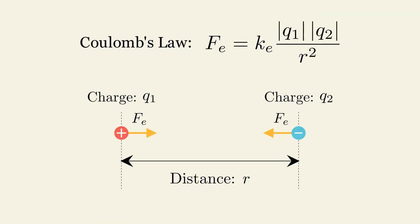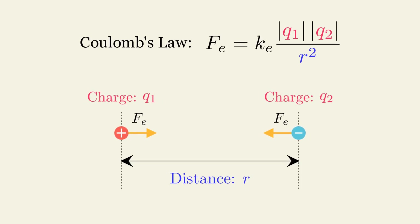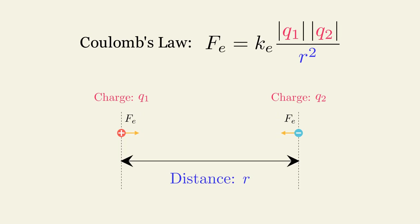Let's now explore what impacts the strength of electrical forces. The law that governs the electrical forces between two charged particles is called Coulomb's Law. There are two main factors primarily influencing the strength of the force: the amount of charge of each particle, and the distance between them. The electrical force between two charged particles is directly proportional to the product of their charges. If one or both charges become larger, their product increases and the force between them becomes stronger. Conversely, if the charges become smaller, the electrical force will be weaker.